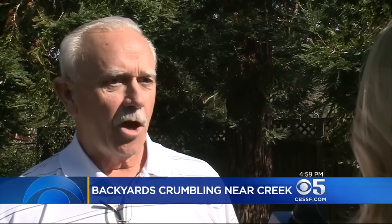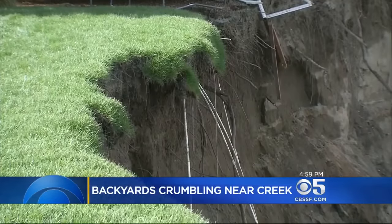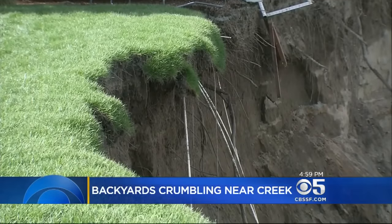What was going through your mind? 'That's my backyard. Oh my God. Literally, we were scared out of our pants.' Every day, neighbors hope something can be done to stabilize the bank.